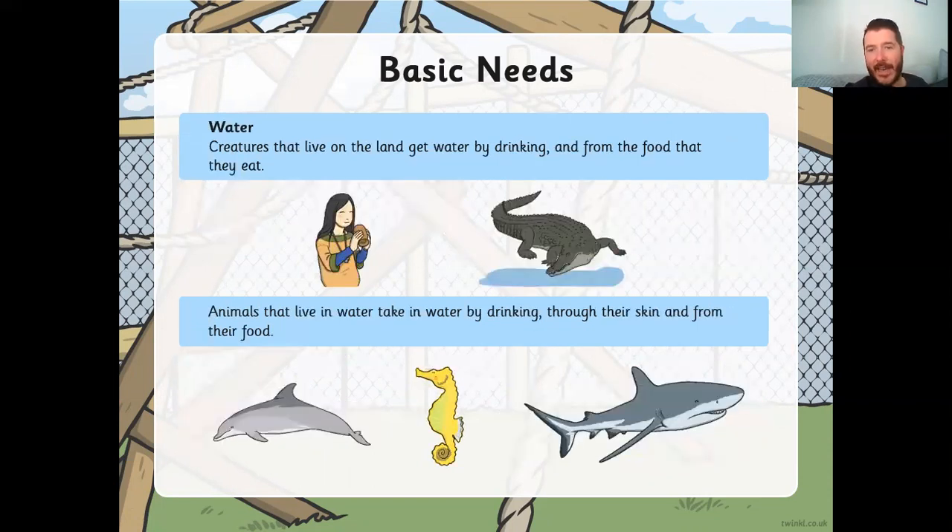Now, water. Creatures that live on land get water by drinking and from the food that they eat. We get water by drinking — we're very lucky we can get it from the tap or fill up our water bottles at school. Some creatures, mostly reptiles, don't always drink water the way we do; they eat food that's full of water. Animals that live in water take in water by drinking through their skin and from their food — they have special porous skin, meaning water can pass through it.